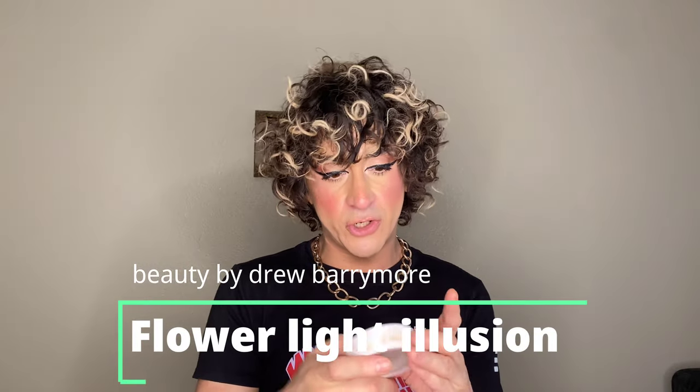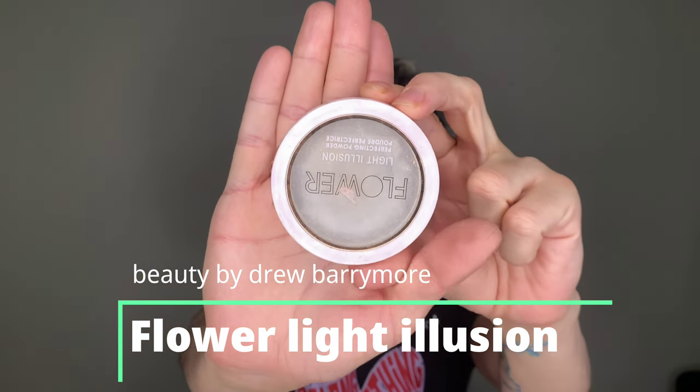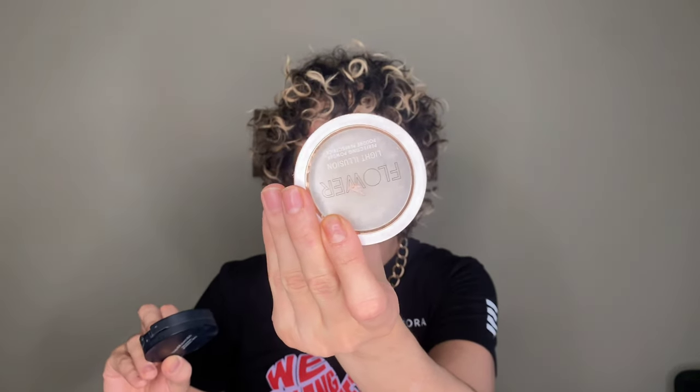Next is the Flower Beauty Light Illusion Perfecting Powder by Drew Barrymore. I love a lot of her products, but this one is supposed to be a soft-focus blurring powder — and soft-focus blurring, not so much. It's a decent powder, not the best I've used. Out of all the products I've mentioned so far, these two I won't be repurchasing: the Bare Minerals Mineral Veil and the Flower Beauty Light Illusion Powder. The Bare Minerals is worse, but the Flower Beauty just didn't do it for me.